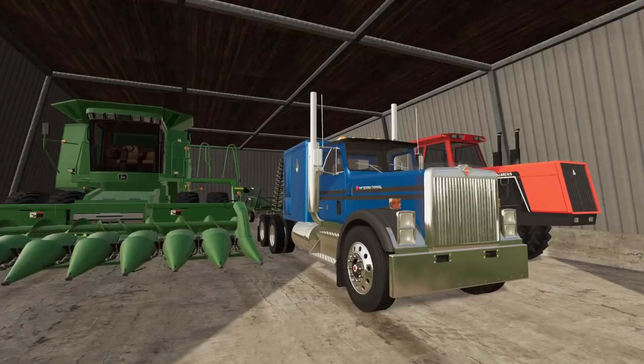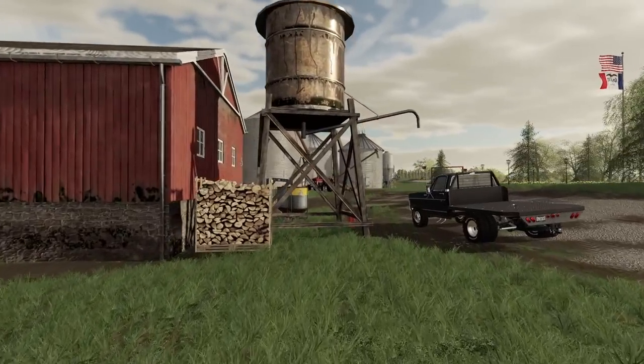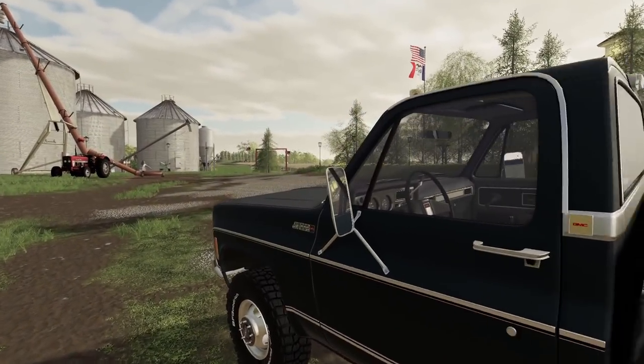And semis, they just keep getting better and better, I think. But that's just my personal opinion. The 80s is just the golden age for me with trucks.